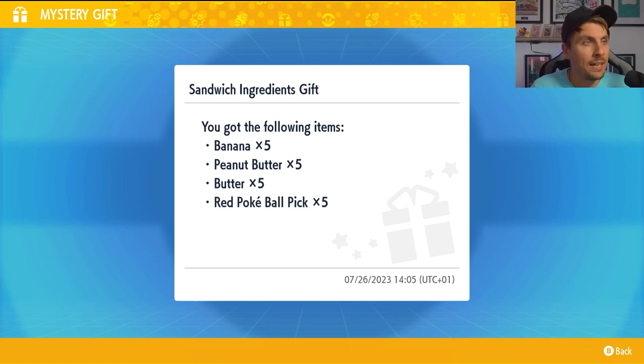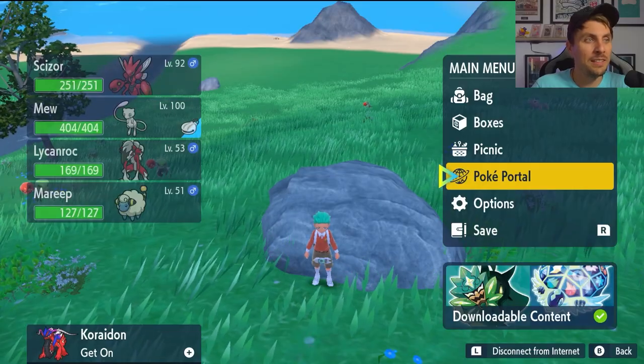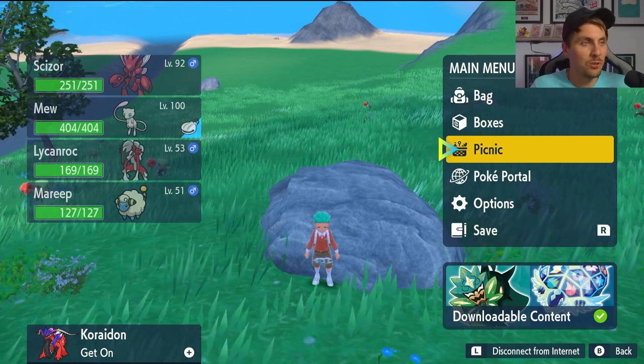Today you're going to be able to get yourself five banana, five peanut butter, five butter, and five red pokeball picks. Not the best of mystery gifts, but one to grab while you can, because if you're a shiny hunter like me in your games then these ingredients will be quite useful for putting on egg pods and things like that. Quite a key ingredient for those recipes.